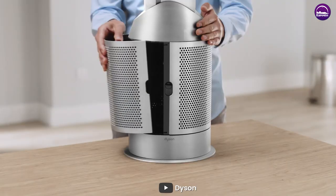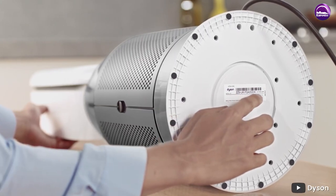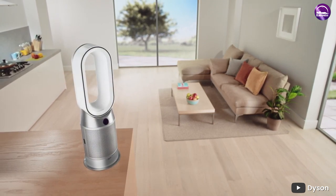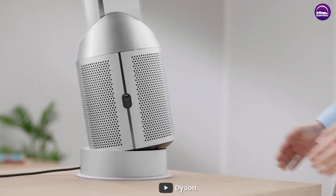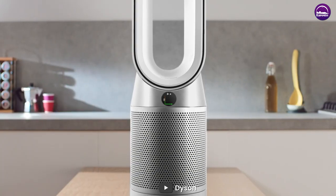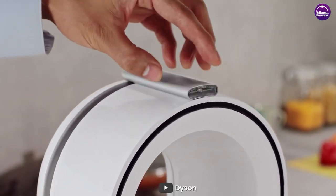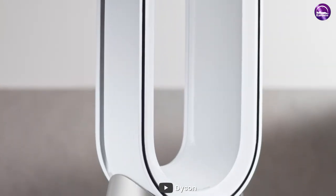Overall, the Dyson room heater is a high quality and efficient room heater that offers great value for its price. It offers a range of features and performance capabilities that make it worth the investment. We highly recommend the Dyson room heater to anyone looking for a reliable and efficient room heater that offers both style and substance. Thank you for watching this review — please let us know in the comments below if you have any questions or feedback.